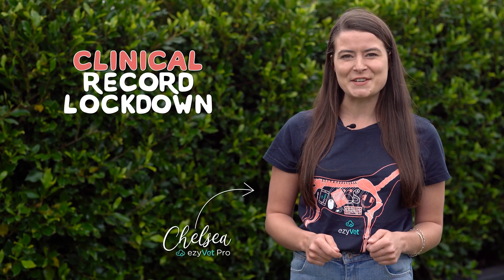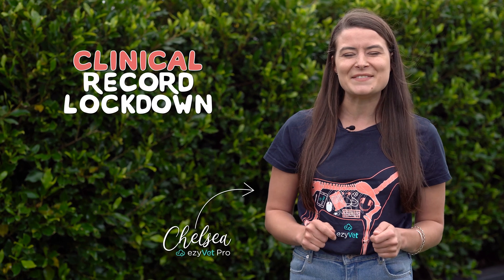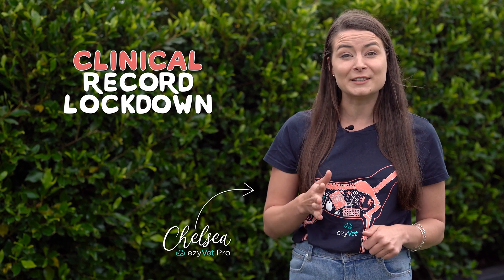Chasing down team members to finish off clinical histories isn't fun for anyone. Learn how you can use EasyVet's Clinical Lockdown Tool to automatically create a time frame that locks the clinical record, helping your team have a set deadline to work towards. Let's jump in and show you how.